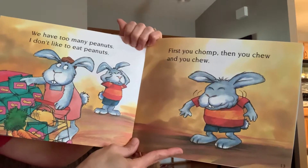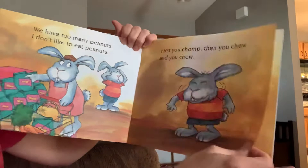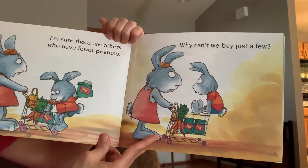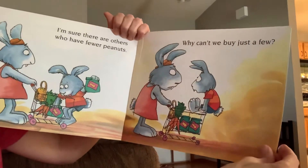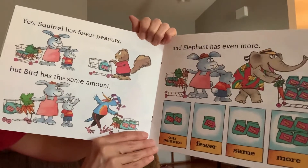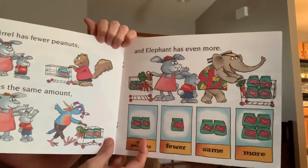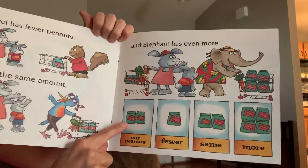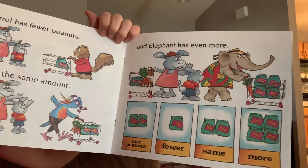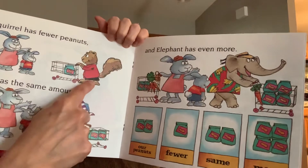We have too many peanuts. I don't like to eat peanuts. First you chomp, then you chew and you chew. I'm sure there are others who have fewer peanuts. Why can't we just buy a few? Do you guys like peanuts? Would you like more peanuts or fewer peanuts? Yes, squirrel has fewer peanuts, but bird has the same amount, and elephant has even more. Our peanuts: fewer, same, and more. Which animal on this page had fewer peanuts? If you said squirrel, you are correct.